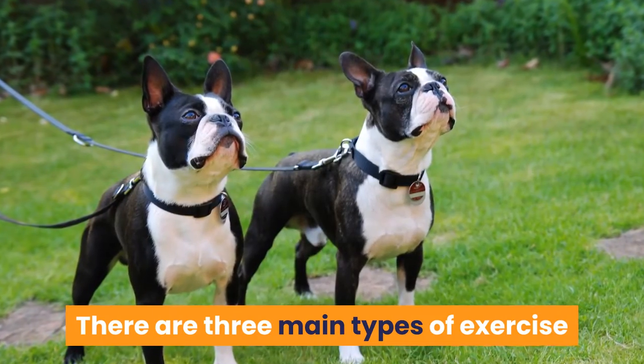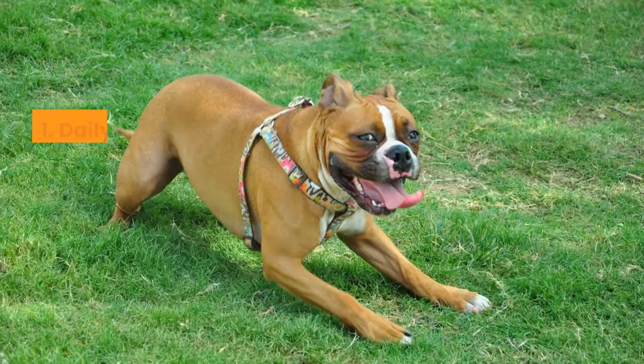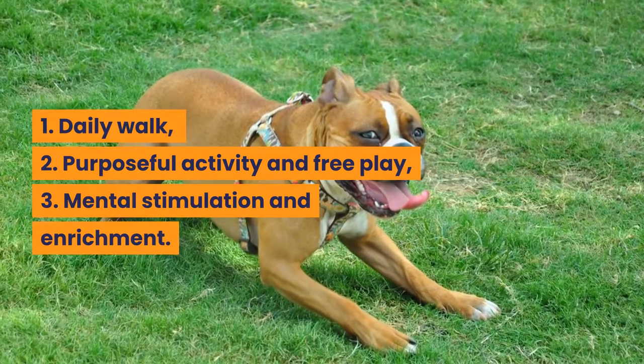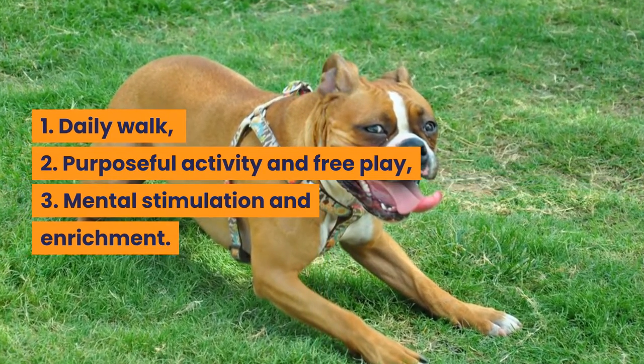There are three main types of exercise and activity you must provide your Boston Terrier every day: a daily walk, purposeful activity and free play, and mental stimulation and enrichment.